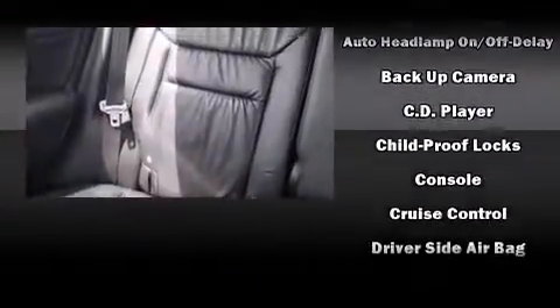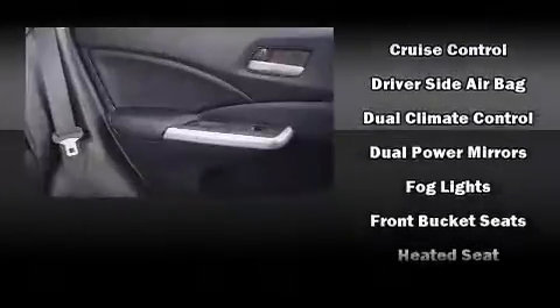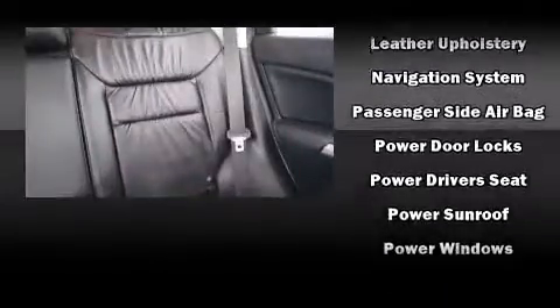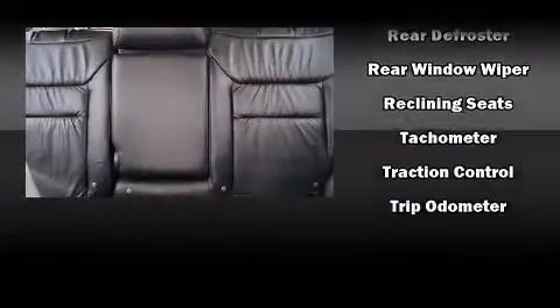Passenger security is always assured thanks to various safety features such as head curtain airbags, brake assist, and four-wheel disc brakes with ABS. Electronic stability control ensures solid grip atop the road surface, no matter how challenging the driving conditions.